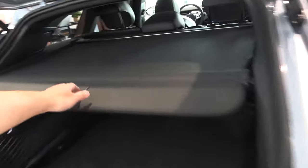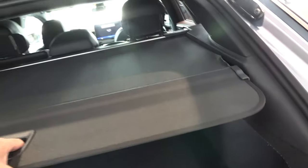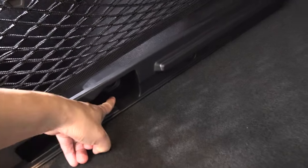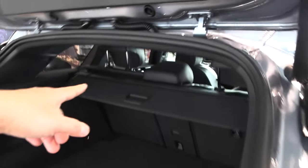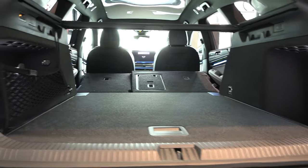This is the one you're looking for — bigger trunk. The regular ID.7 has a hard cover that follows the back; here we have this roll-on thing. You tilt it slightly up, then you can roll it to the next step and remove it. You can put it under here, because the trunk floor can be lifted up to totally hide the cover underneath. You get an almost flat floor when you fold the seats, so big items from Ikea or a bicycle should fit just fine.